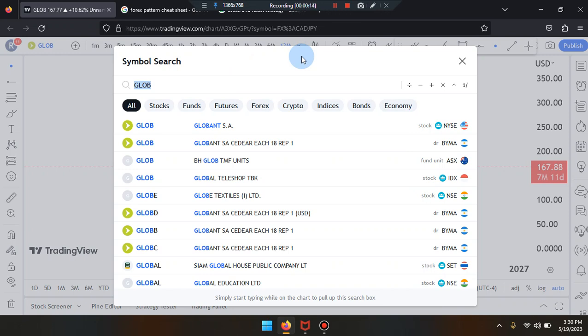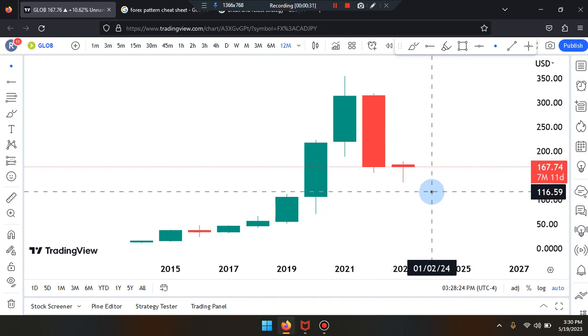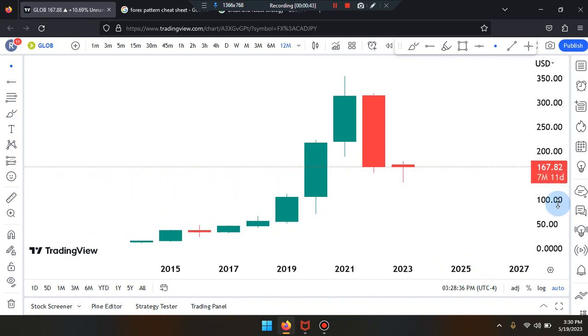This is Cam Jones FX daily analysis and we are marking up GLOB. We are in the 12-month time frame. Price action last came to the right-hand side as a bearish red doji cross — a doji candle, a weak candle — tagging the support of some type of midpoint in that area. Current price is sitting at 147.88.